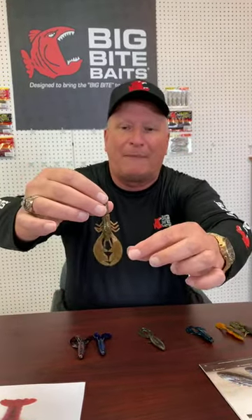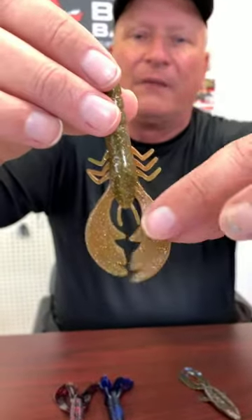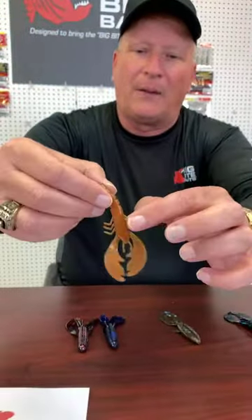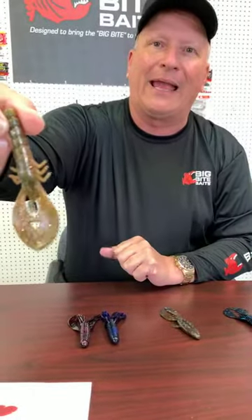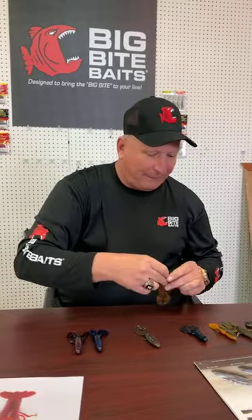Then we get into the College Craw, one of our new baits from last year. It has a pretty meaty body and some different shaped flappers — a little different from most of our usual Big Bite flappers. It's a really meaty body, comes in about nine different colors, has been real popular, and it's economically priced, cheaper than some of our other baits. Something you might want to try.